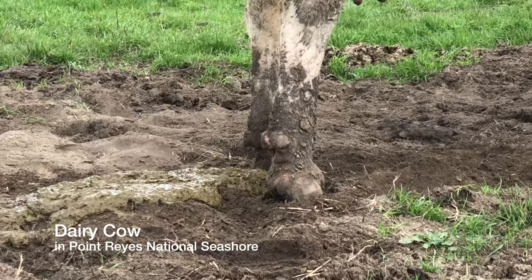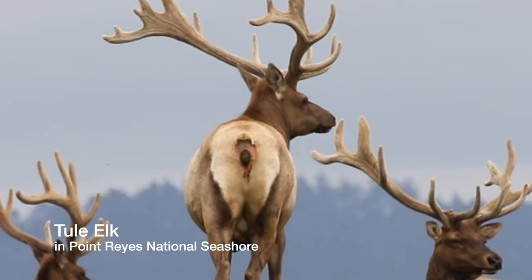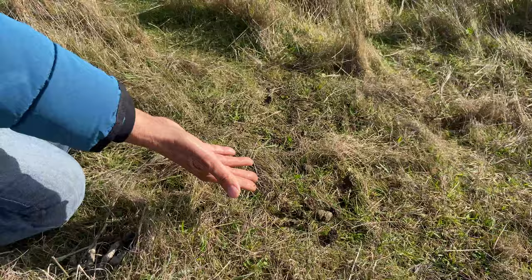Just look at that enhanced habitat. And here's a tule elk. That's not smothering the grass or the biological soil crust. It's small, it breaks up a lot faster. And there's just less of it because elk are not being fed supplemental hay and silage and grain and gallons and gallons of extra water.